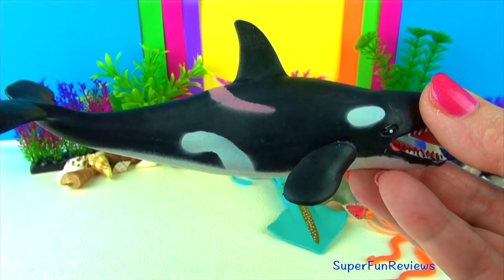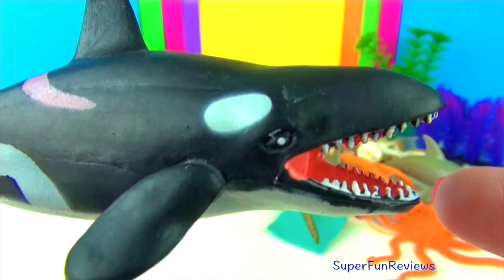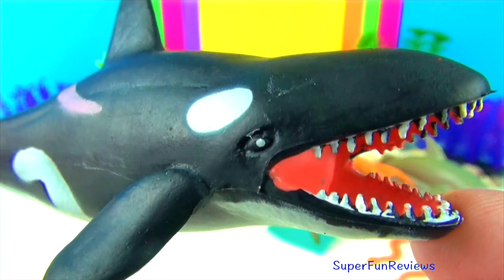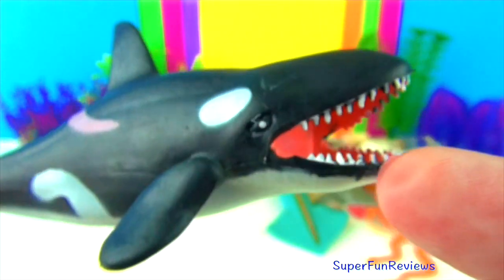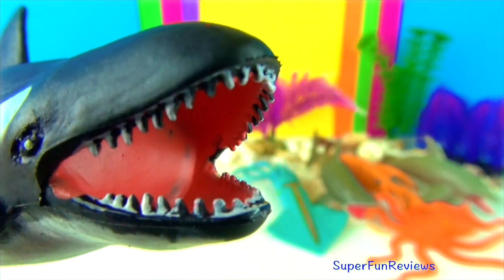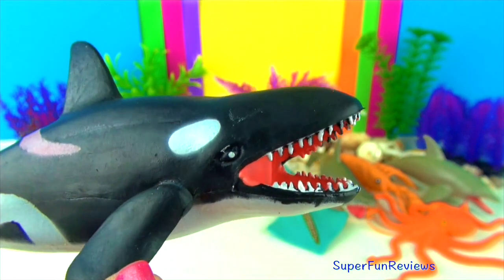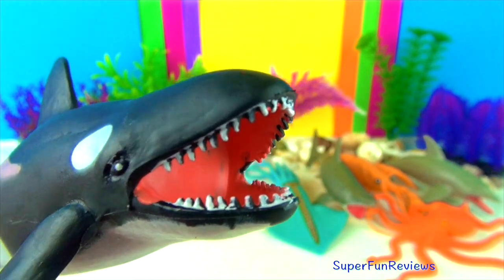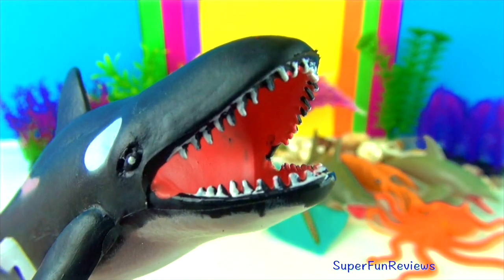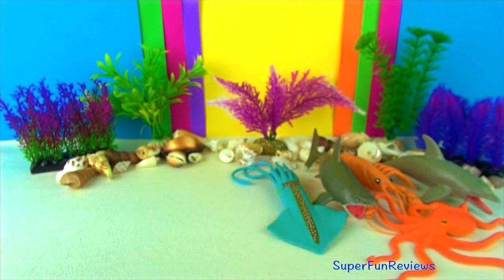Killer whales hunt in groups called pods. They work together to target prey and are able to communicate using various sounds. Orcas are the largest of the dolphins and are easy to recognize by their distinctive black and white coloring. They have long rounded bodies with large dorsal fins, with white patches on the underside and near the eyes.